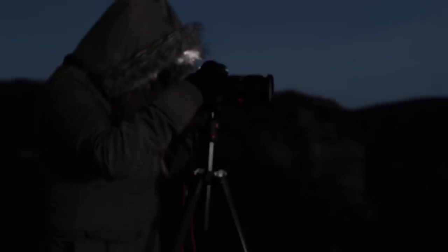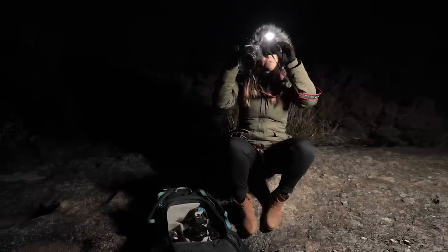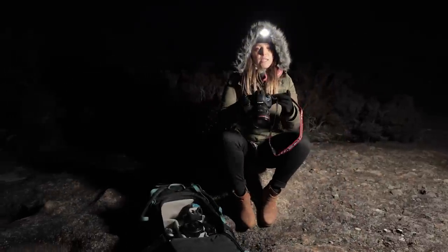One of the features that I think will come in handy is the new flip screen. I think that will be really beneficial when I want to shoot from above, or if I really want to get down quite low. I can get pretty close to the ground and I'll still be able to see what my perspective is.